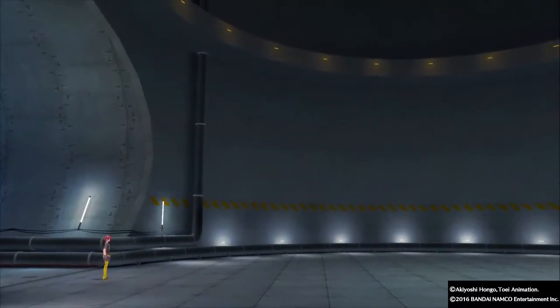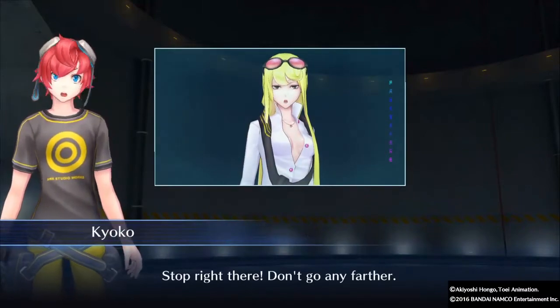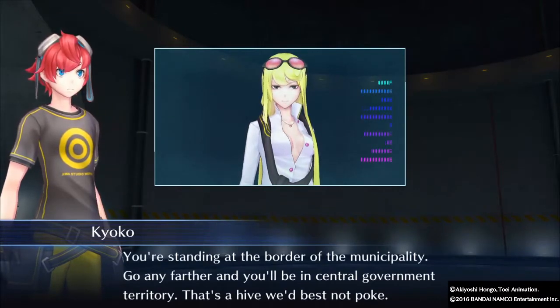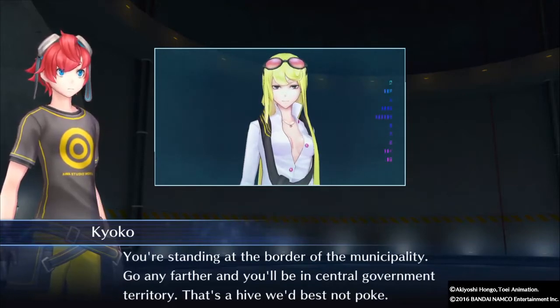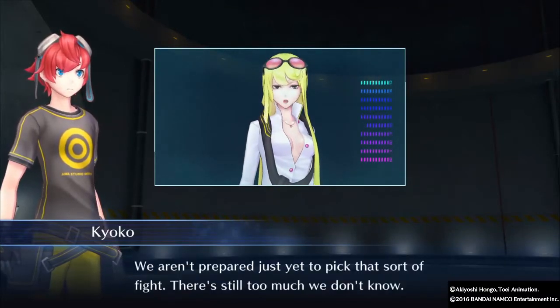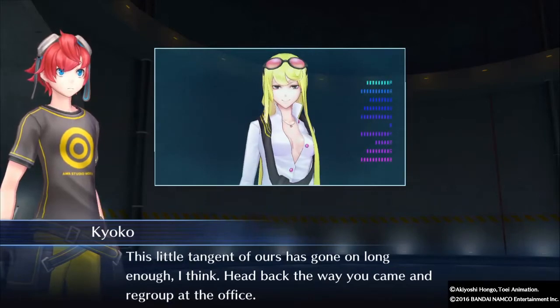The host appreciates that the game explains things in detail. A character warns that we're standing at the border of Minato — going any further would put us in central government territory in Shibuya. Best not to poke around. We're told to head back to the office.